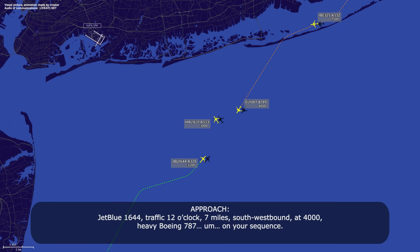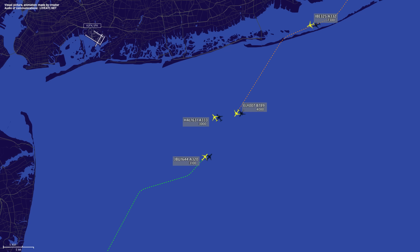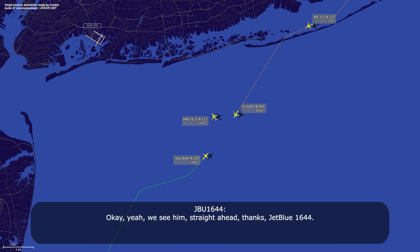JetBlue 1644, traffic 12 o'clock, 7 miles southwestbound, 4000, heavy, Boeing 780, settling on your sequence. Okay yeah, we see him straight ahead — thanks, JetBlue 1644.